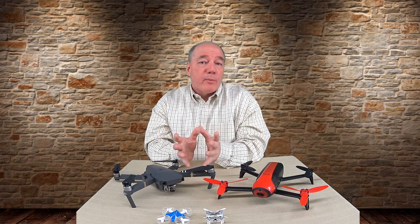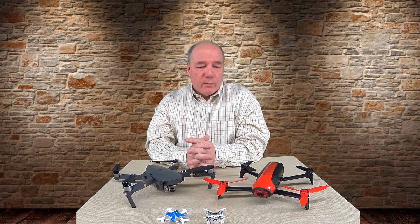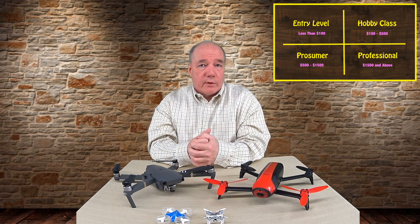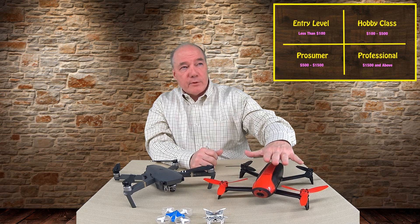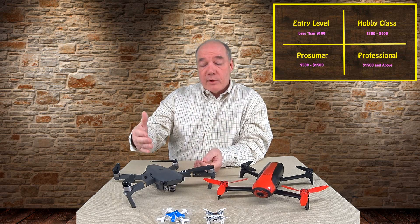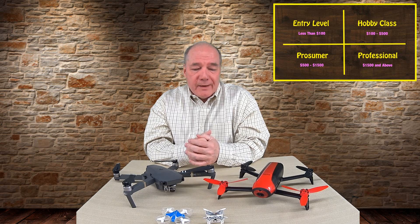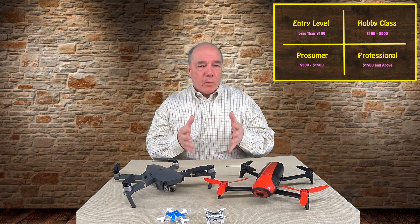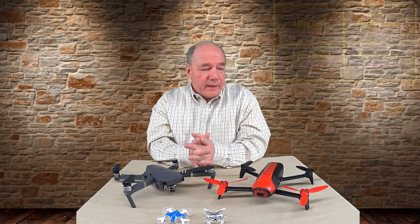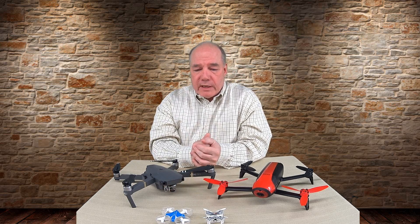For price points: entry-level products are typically $100 and less; hobby class drones are between $100 and $500; prosumer drones run from about $500 up to $1,500; and above $1,500 you're in the professional or commercial space. Within each price band there's a wide variance in features and functions, so I'll give you an idea of what to expect if you're shopping in a particular class.